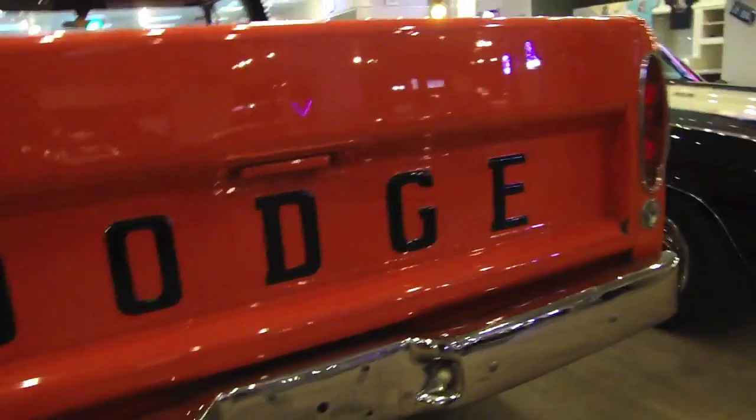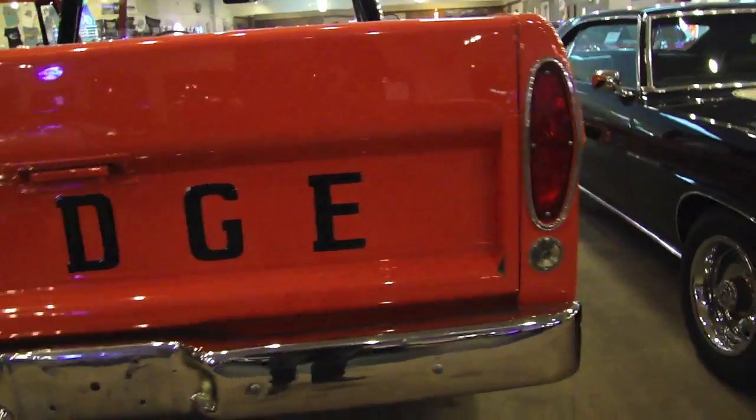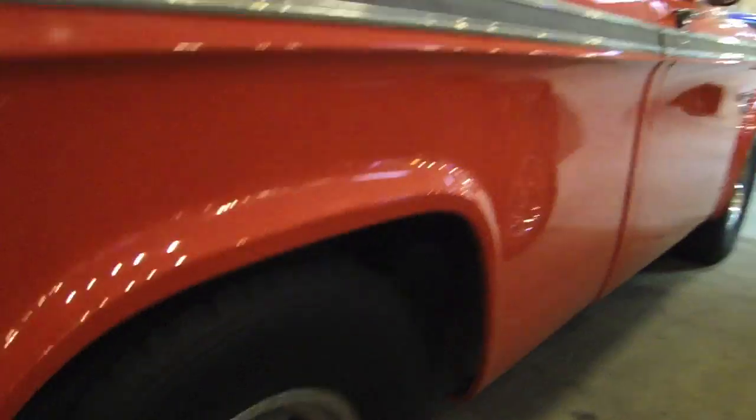All the chrome and everything on the car is in good shape. There's some small stuff on the chrome on the grille that can probably be polished out with a nice chrome polish. The Dodge lettering has all been nicely painted in gloss black. The rear bed of the truck has been Rhino-lined and looks great. You can see some evidence of use throughout the years, which is pretty typical of these older trucks.